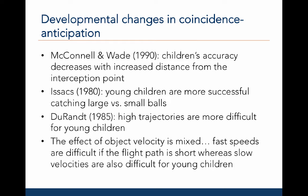Taken together, it seems that the easiest scenario for a young child is to catch a large ball close to the interception point with a low trajectory and with a medium velocity.